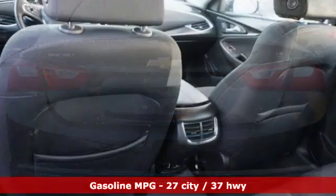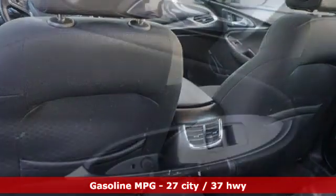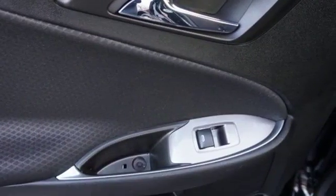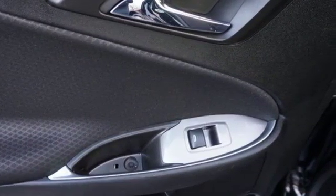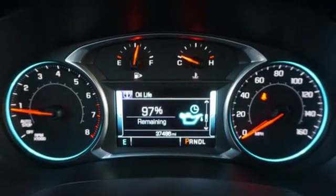Streaming audio, doors and push button start proximity key, manual tilting steering column, auto dimming rear view mirror, Wi-Fi hotspot, manual telescoping steering column, turbo inline four-cylinder engine.